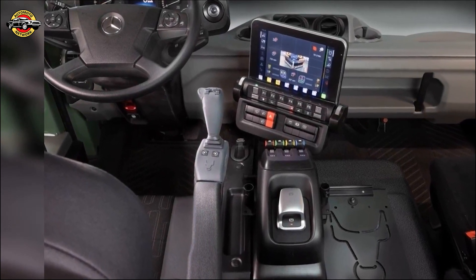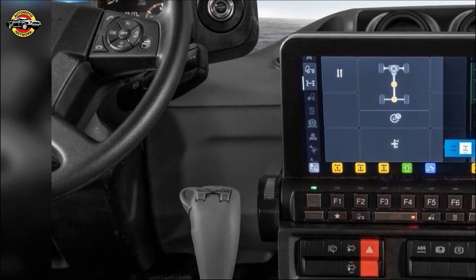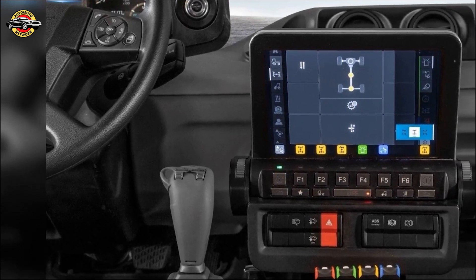Innovations like the Uni-Touch operating system and advanced Unimog models redefine efficiency and productivity in agriculture. Stay tuned for the future of implement carriers with Mercedes-Benz Special Trucks.